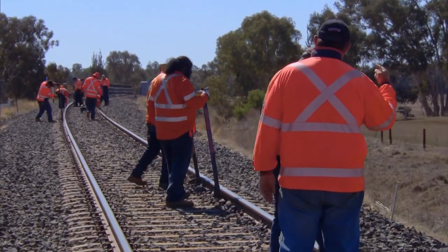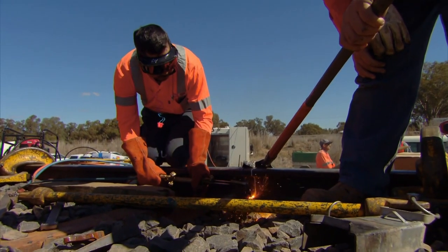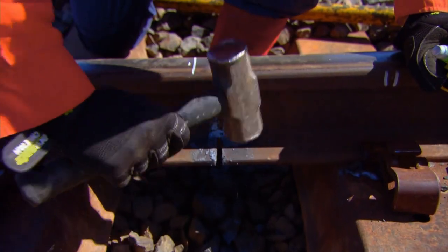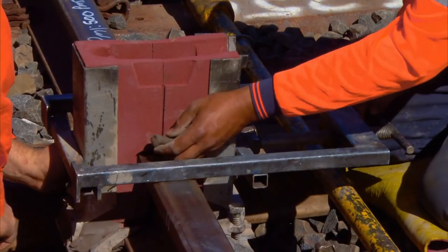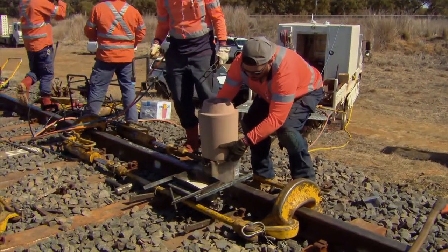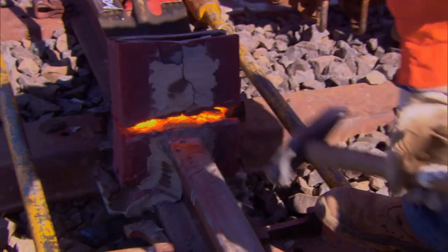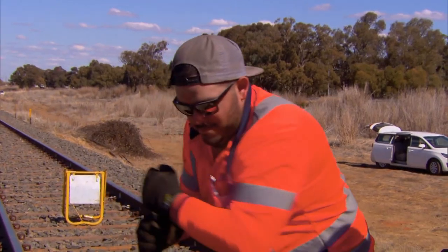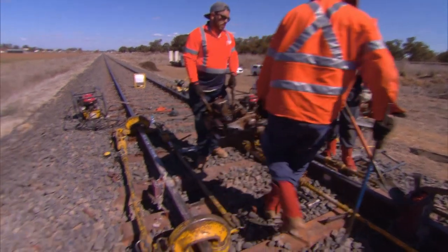Out here, temperature swings expand and contract the rails, causing buckling and cracks in the track. To fill those cracks, the crew uses a technique called Continuously Welded Rail, or CWR. That involves taking joints out of the crack and continuously welding it. We have molten steel in a pot, which drops into the moulds to fuse onto the rail and hold it. With every joint the maintenance crew eliminates, the railway becomes stronger and trains can go faster. At the moment, this track speed is 35 km/h, and once we finish CWR and weld it all out, the track will be up to 60 km/h — so that's a big increase in efficiency, and it's good for everyone.